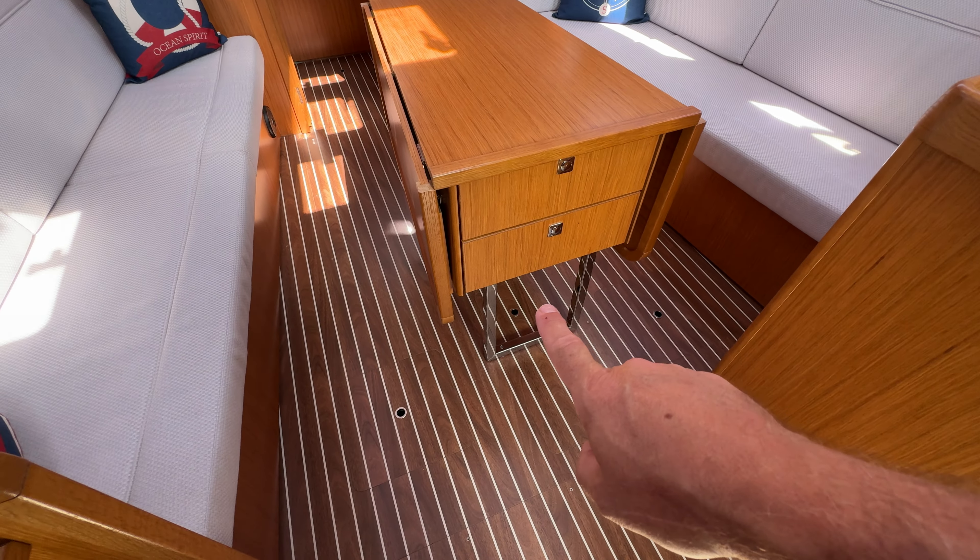Two big drawers underneath the saloon table, and keel bolt access mentioned earlier. Over on the starboard side, from chest height downwards, a row of cupboards with lots of room. Lovely and clean, fiddled shelf outboard, and a port light with a blind. Storage behind the seat backs and underneath. Great stereo speakers inset. Over on the port side we have a sofa or single berth; behind there we have the battery charger, electrics, more storage, a fiddle shelf, another port light, and more lovely shelves. It all feels really lovely and contemporary.